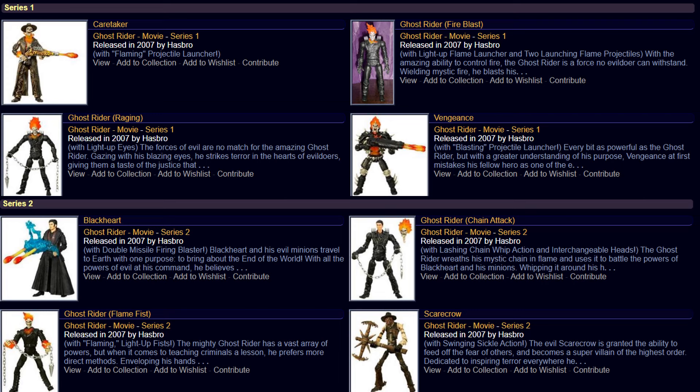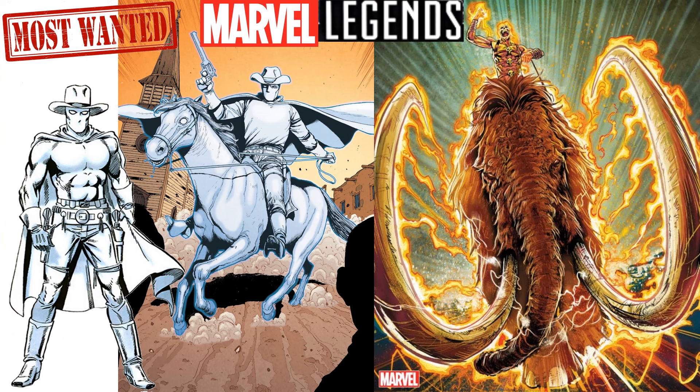Caretaker, Fire Blast Ghost Rider, Ghost Rider Raging Vengeance, Black Heart, Ghost Rider Chain Attack, Ghost Rider Flame Fist, and Scarecrow — 2007 Hasbro releases. As a wish list, since they've now tried to hit one of my wish lists with the Robbie Reyes charger, I'd love to see the Woolly Mammoth from the 10,000 BC storyline version of Ghost Rider, and also the Phantom Rider — the cowboy Ghost Rider with his horse. That would be really cool.